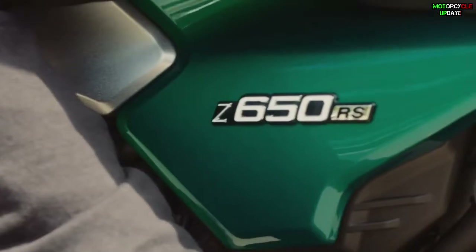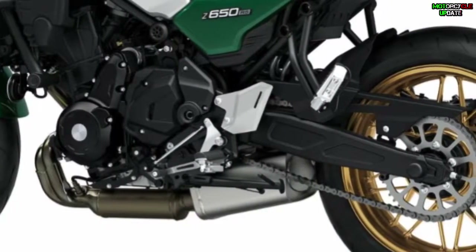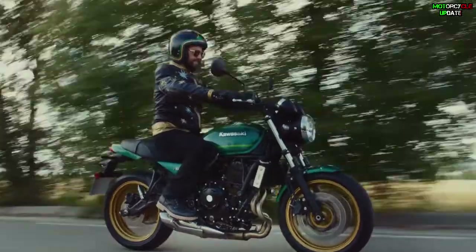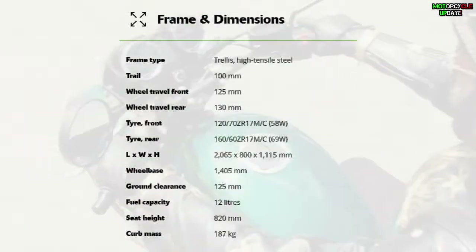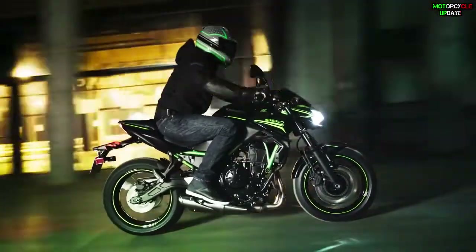The six-speed gearbox is equipped with an assist and slipper clutch to make the clutch lighter and prevent wheel slip when accelerating. Even though this bike looks heavy, the weight of the Kawasaki Z650RS 2022 is only 187 kg, equal to the naked Z650 2022 model.